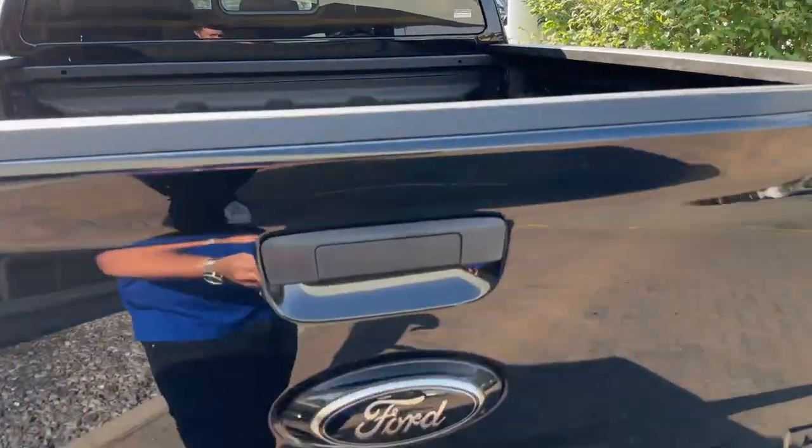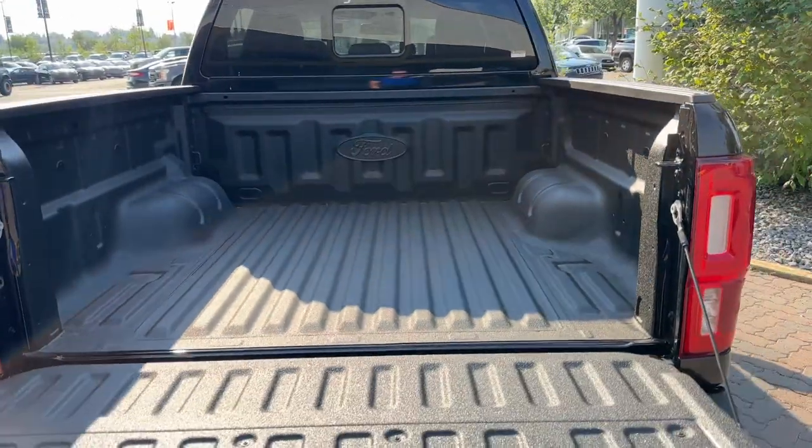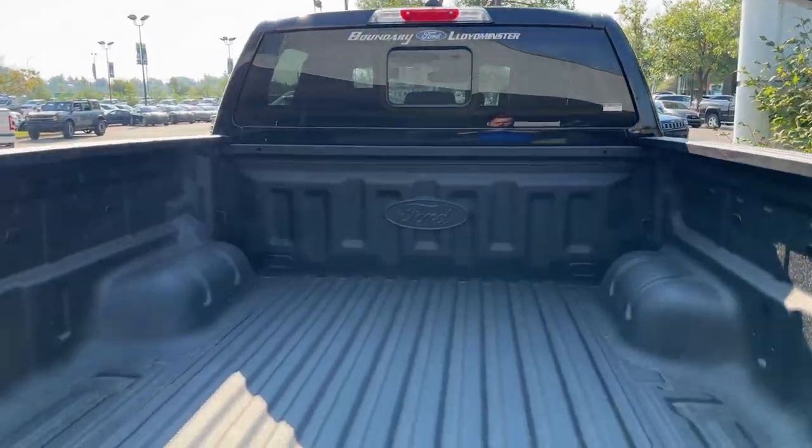You can drop down the tailgate here — just open this lever — and the blackout package gives you this beautiful spray-in box liner with the Ford logo right in the back, plus a rear sliding window too.